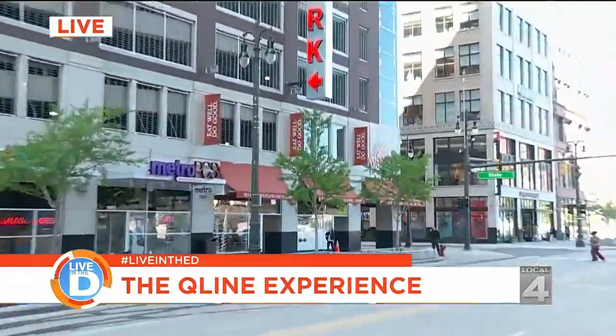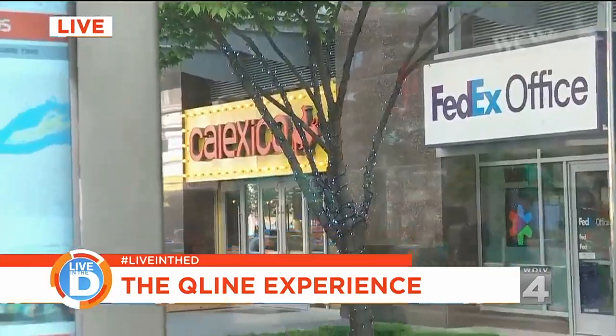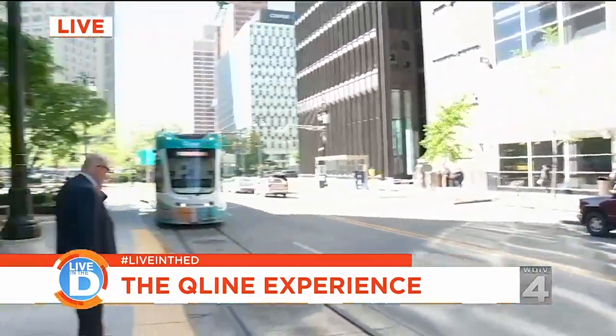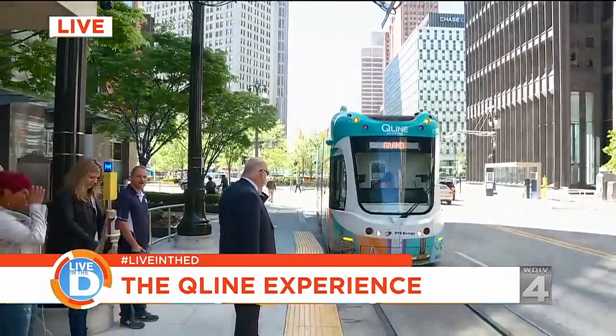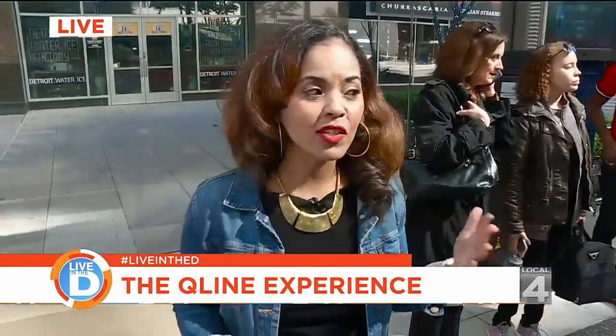We've got Avalon Bakery right there, Calexico the Mexican restaurant. There's CVS, Campus Martius is a block away. You can get your shop on right down the street on Woodward. We've got the Nike store, Under Armour, the wine store, Hudson Cafe. There's so much. Our train is here, so we're about to get on. Isn't this exciting?